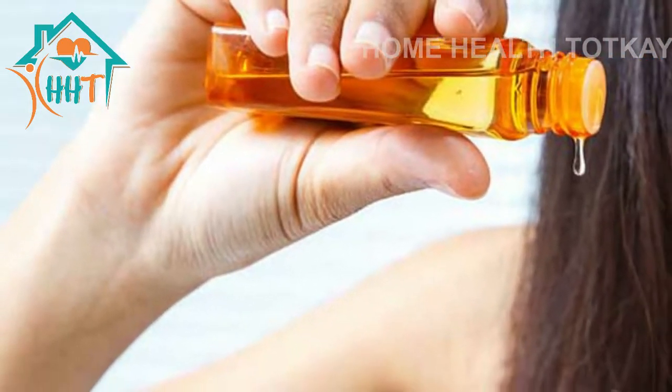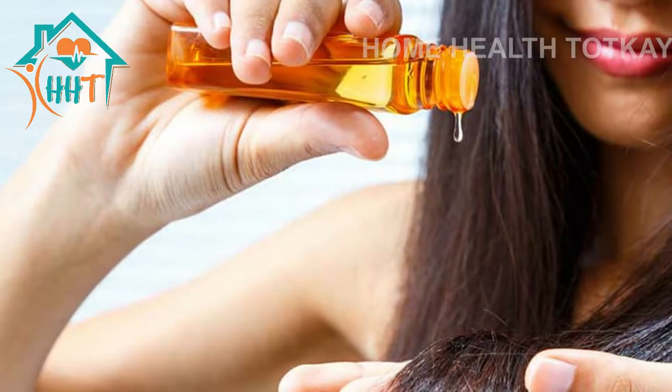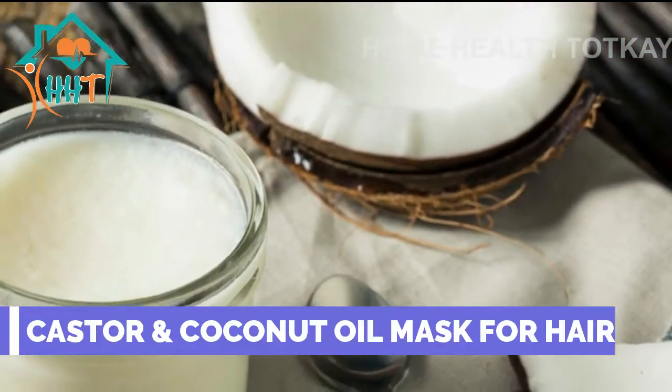Hello, welcome to my channel HomeHelpTotK. Today in this video I will tell you about a castor oil and coconut oil mask for hair.